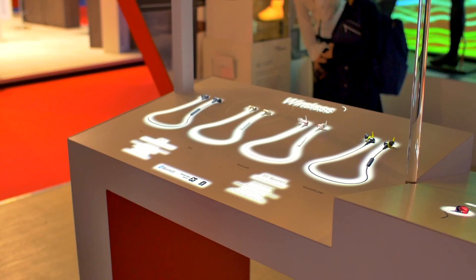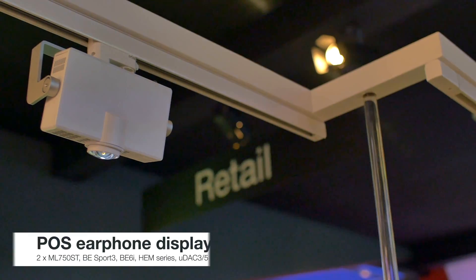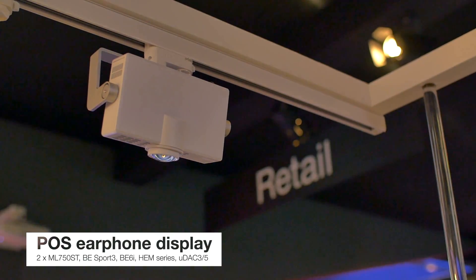In this point of sale solution we are showing our range of audio products. We're currently using the ML750 projector for this display.